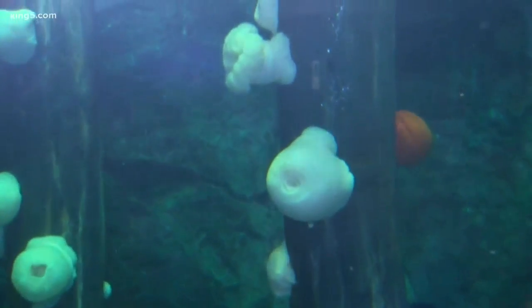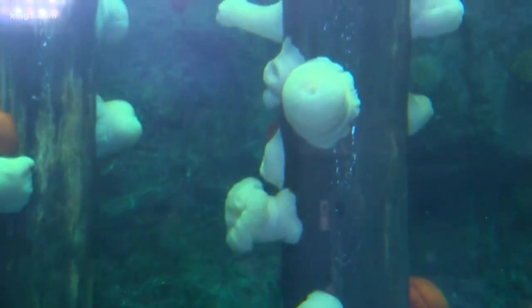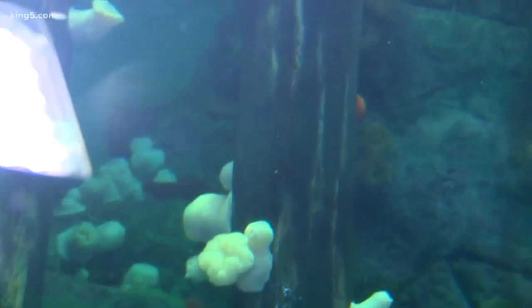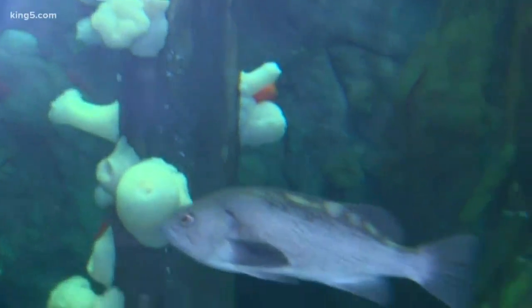We had to come up with a lot of really neat ways to stick them onto all of this artificial rock and pilings, because they're not real — the anemones are, but all the exhibitry is artificial.